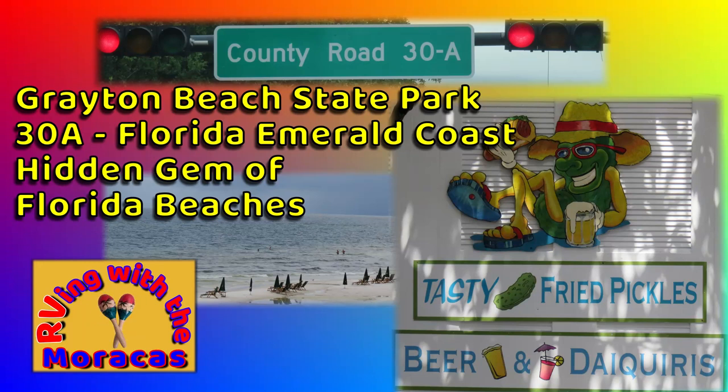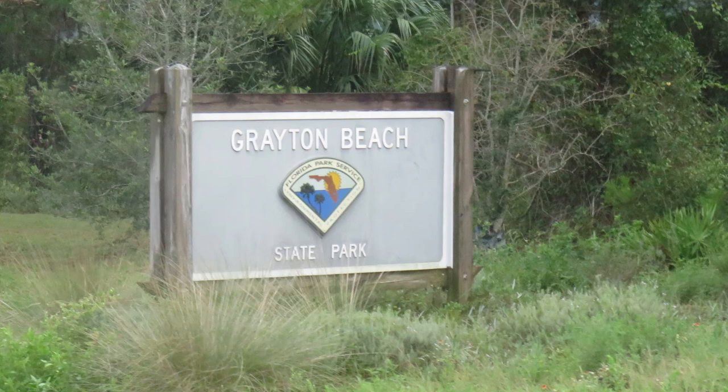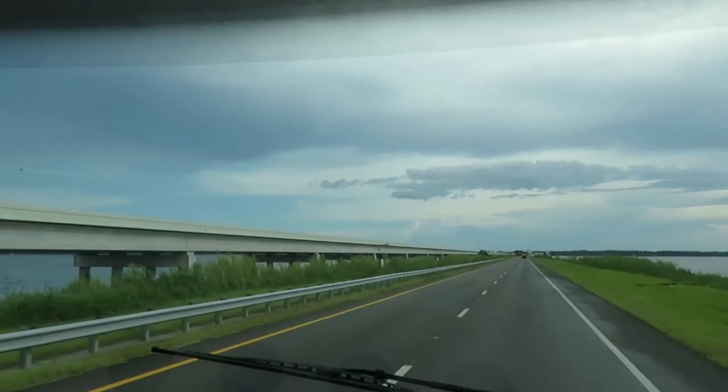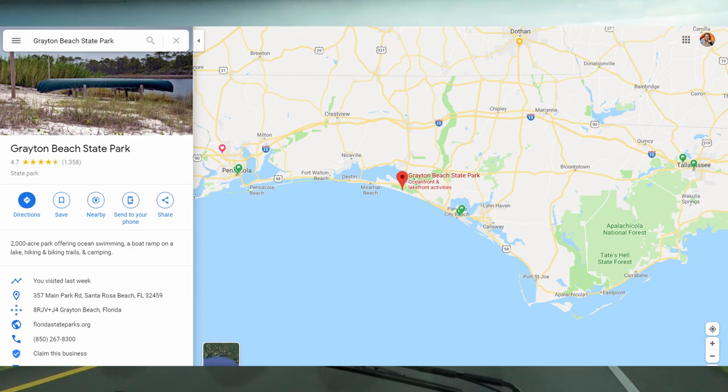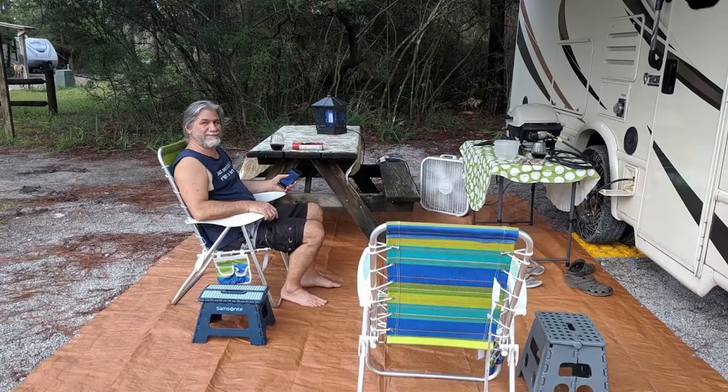Hi everyone. If you've been following our videos, you may have guessed that one of our goals is to visit all of the state parks in Florida with our RV. This week we are at Grayton Beach State Park in the Panhandle of Florida. We visited with family members who live nearby in the Destin area. We hope you enjoy the video of this beautiful area of Florida.